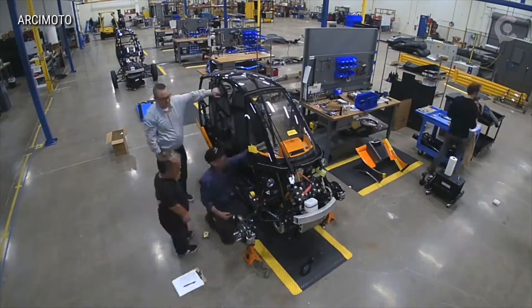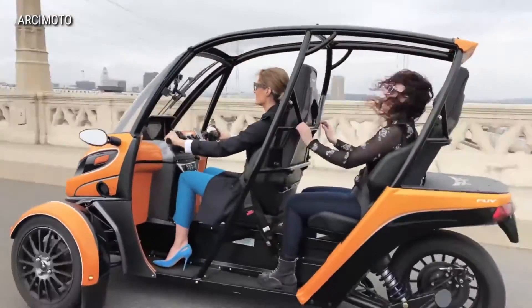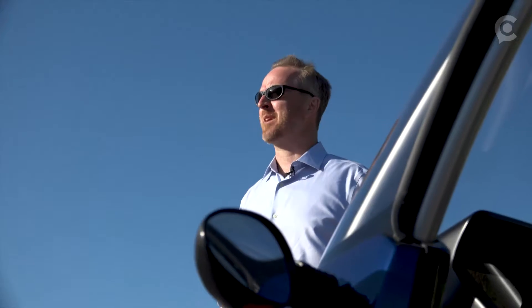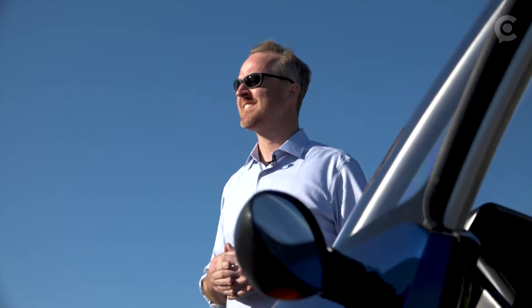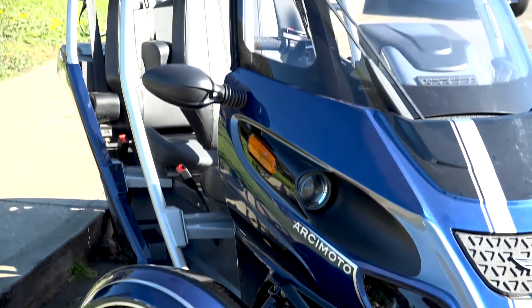Arcimoto's FUV has been 11 years in the making, but the company is finally preparing a full retail launch in the final quarter of 2018, making good on the goal that founder and president Mark Frohnmayer made after Arcimoto went public last year.